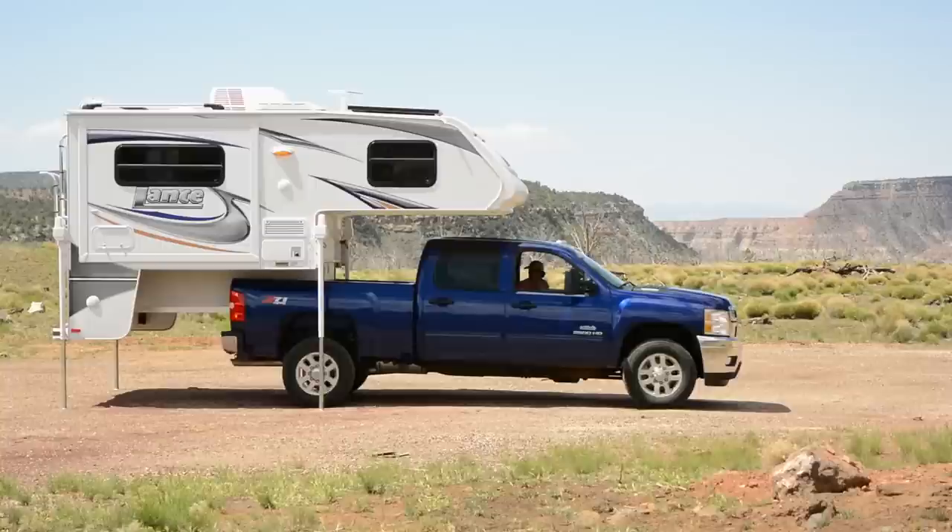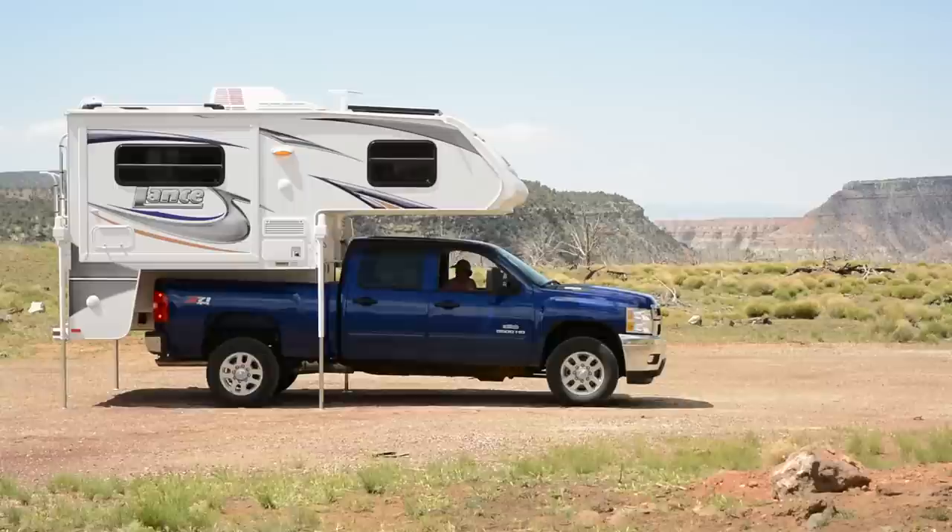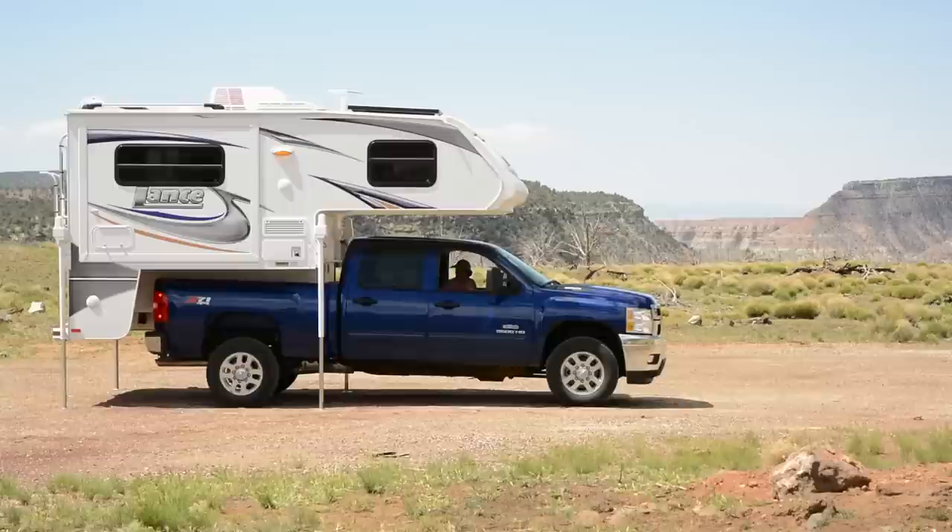Truck campers consist of a pickup truck and a separate camper that slides into the bed of the truck. Loading and unloading is done with four corner jacks that lift the camper up and down. Tie-downs and turnbuckles are used to secure the camper to the truck.